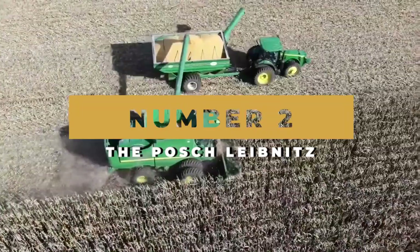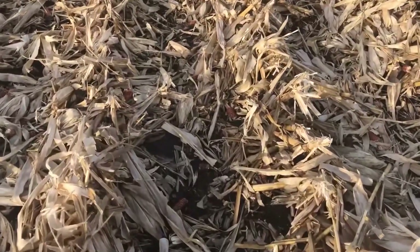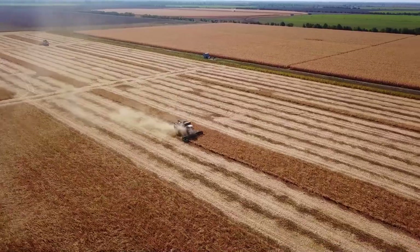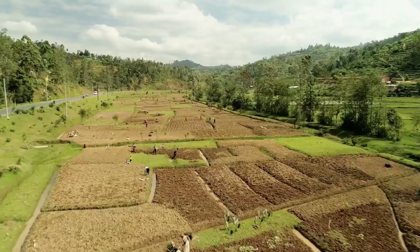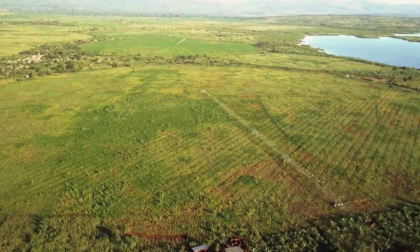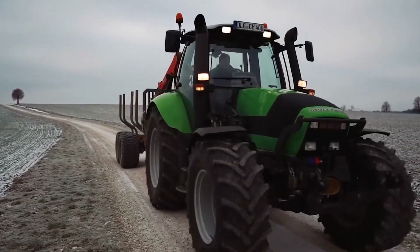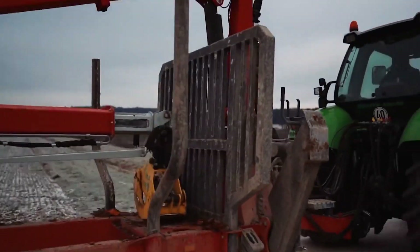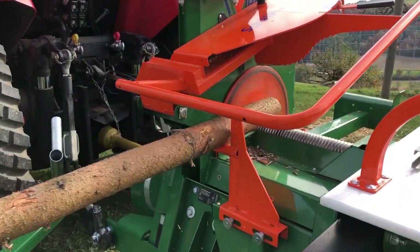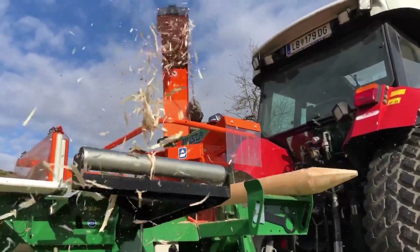Number 2: the Posh Liebnitz. A great way to increase the productivity of a farm is to increase the amount of tilled ground that can be used to grow produce, as the more space there is to grow, the greater the eventual crop yield will be. But more often than not, the land surrounding a farm has been packed with large trees that play the part of preventing soil erosion. The removal of these trees can be quite a lot of work, even though the wood chopped from them can be quite lucrative when sold as firewood. There are certain technological wonders such as the Posh Liebnitz which take tasks like this and make them far easier than they were in the past.